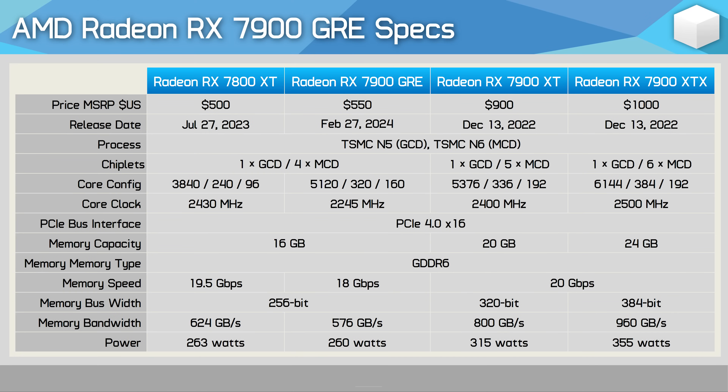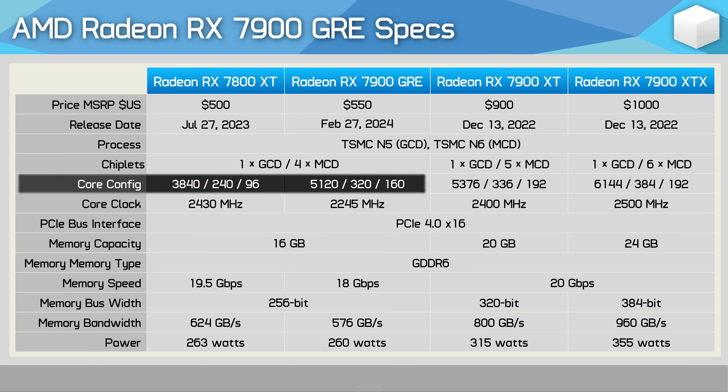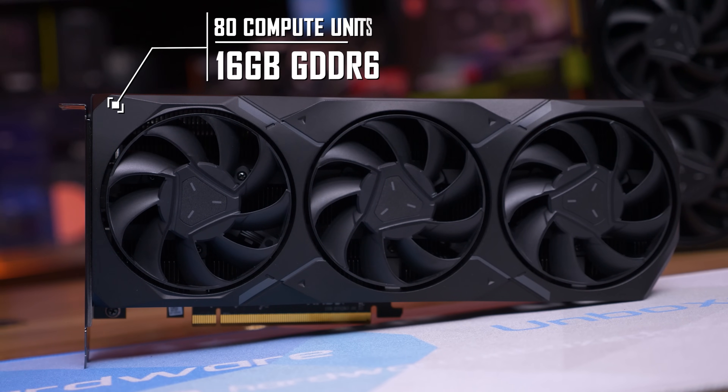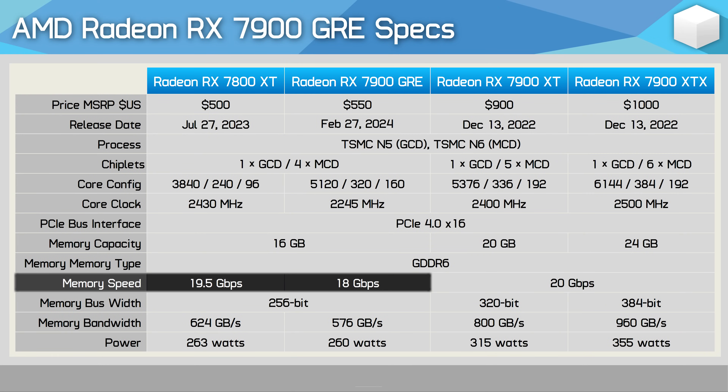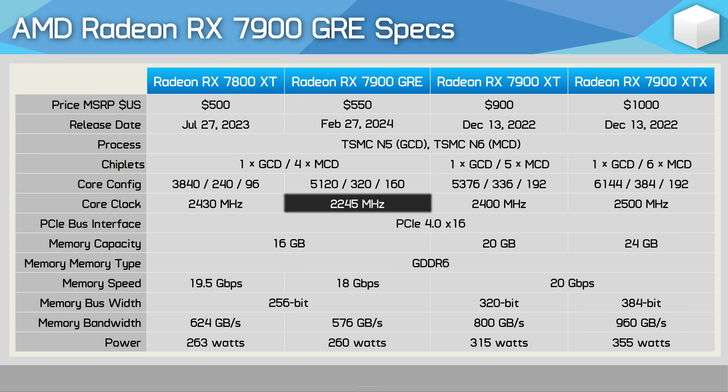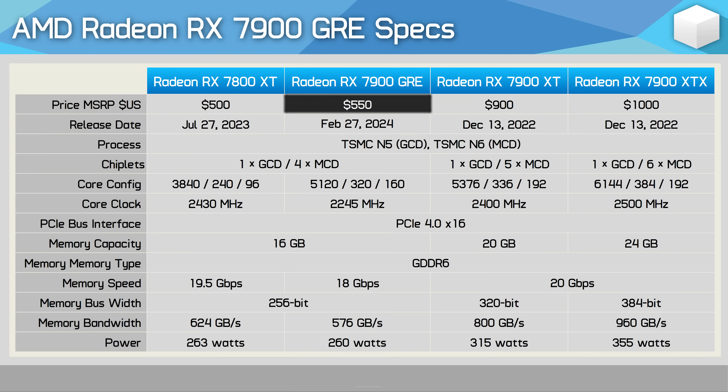What is the 7900 GRE? In the simplest terms, it's a hybrid 7800 XT. Compared to the 7800 XT, you get 33% more cores — a massive increase — but there's a bottleneck in the memory subsystem. Like the 7800 XT, the GRE packs a 16GB VRAM buffer using a 256-bit wide memory bus, but with slightly slower 18 Gbps memory versus the 7800 XT's 19.5 Gbps, reducing bandwidth by 8%. The cores are also clocked 8% lower, and there's a 16% reduction in Infinity Cache bandwidth.